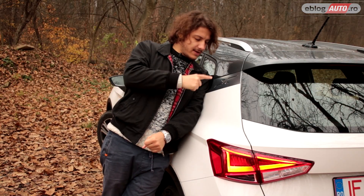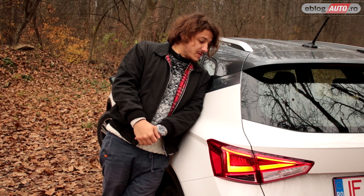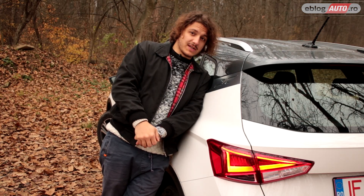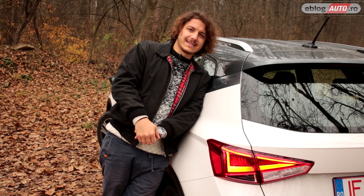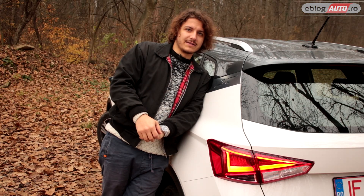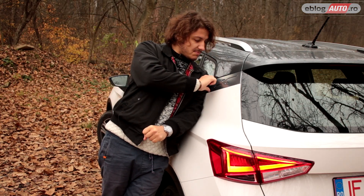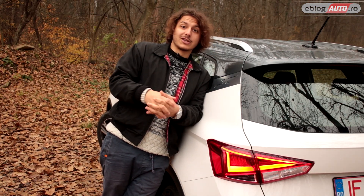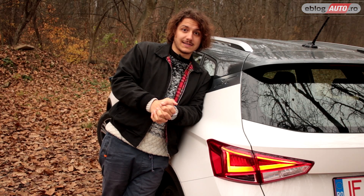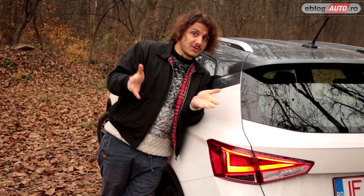Aceasta nu este o hieroglifă — este pur și simplu un X stilizat prin care cei de la SEAT încearcă să ne spună că mașina aceasta este SEAT Arona Excellence, adică nivelul de echipare Excellence. De aceea au pus această mică plăcuță cu un X, foarte stylish, foarte în spiritul brandului. Tot în spiritul brandului este și modul în care este desenat blocul optic din spate, cu LED frumos. Arată foarte bine această mașină din orice unghi ai privi-o.